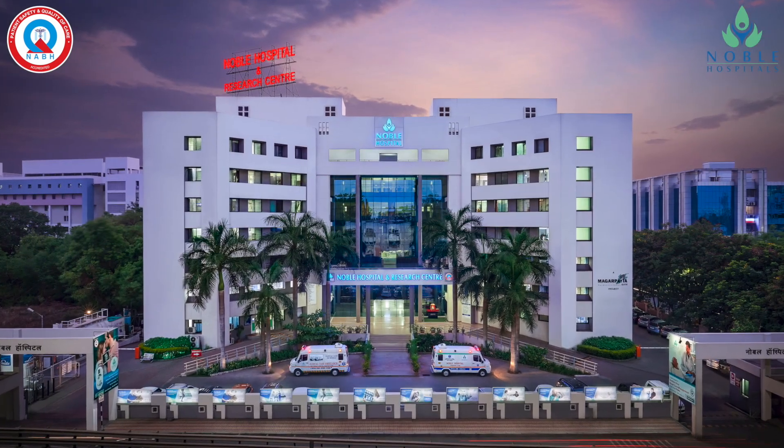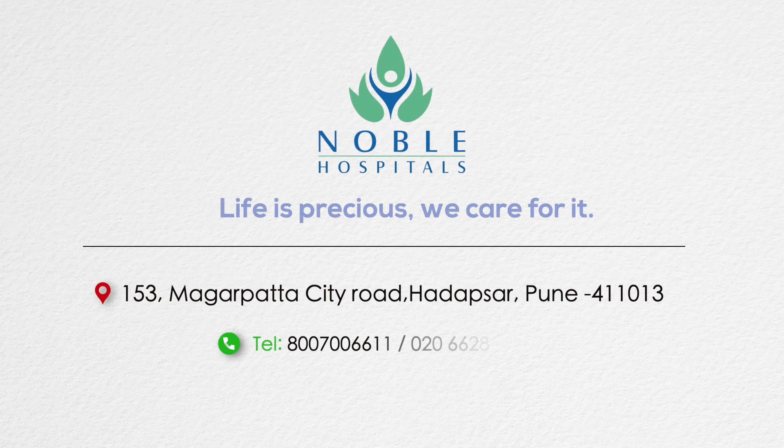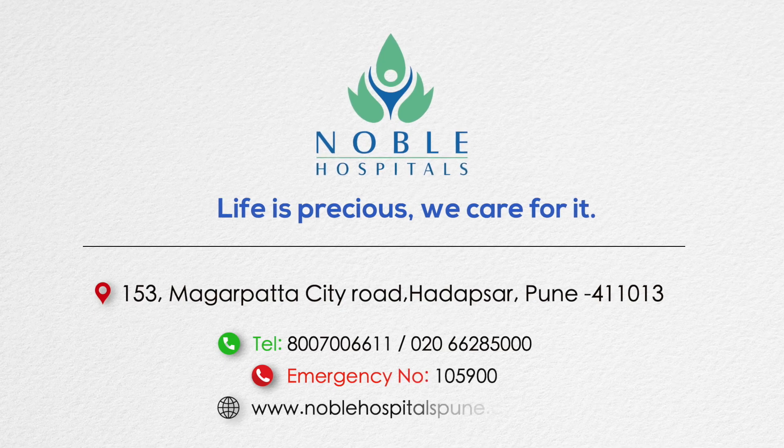For further information and guidance, please visit Noble Hospital at the dedicated robotic joint replacement department with highly skilled consultants and a well-equipped advanced physiotherapy center. Thank you.